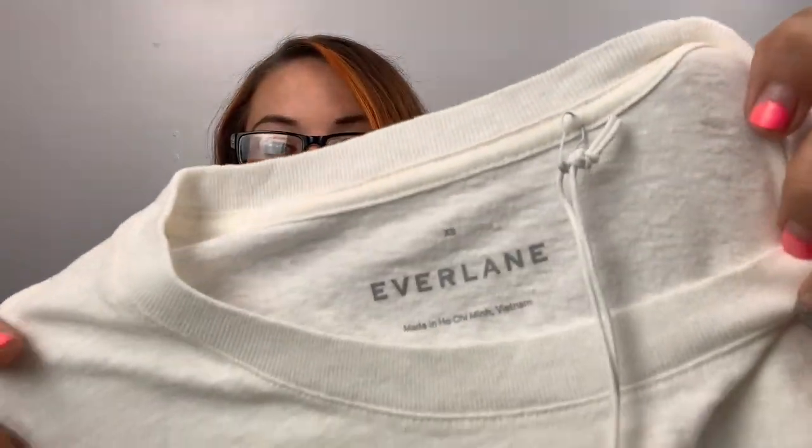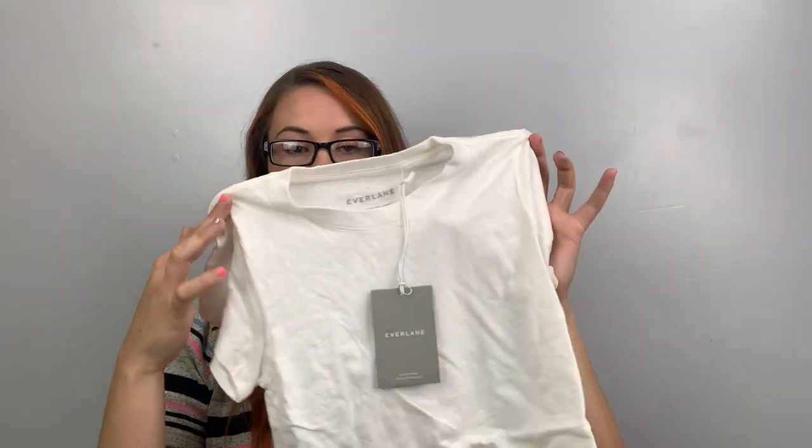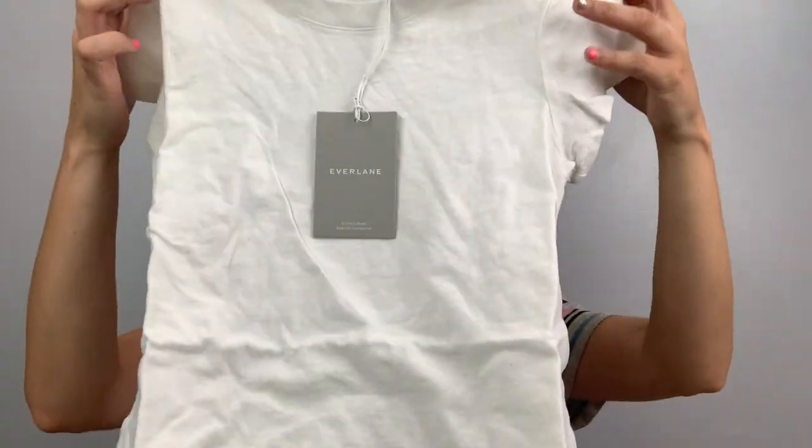Here's another white item. This is just an Everlane size extra small, off-white, the cotton tee. I have one of these in pink listed that I got from the bins — I think it's listed at like $15 or $18. This might sell for a little bit more because it's new with tags, but maybe $20.